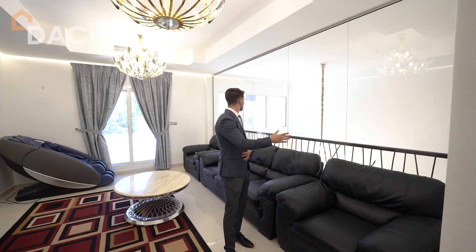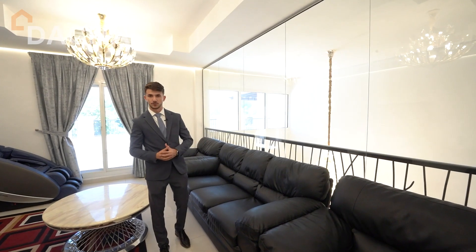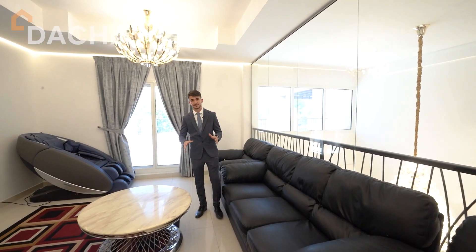I am now at one of the living areas upstairs. As you can see, on my left side the glass was custom installed by the owner and has direct access to the massive terrace.